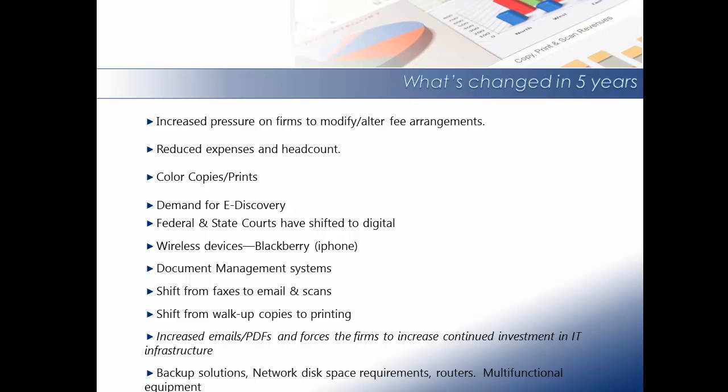There is also an increase in emails and PDFs forcing the firm to increase continued investment in IT infrastructure for backup solutions, network disk space requirements, routers, and multifunctional devices. In summary, it is because of these changes that firms have had a greater need to track and charge back when they can, because the cost of doing business has certainly not been reduced, and someone needs to pay for these ever-growing costs.